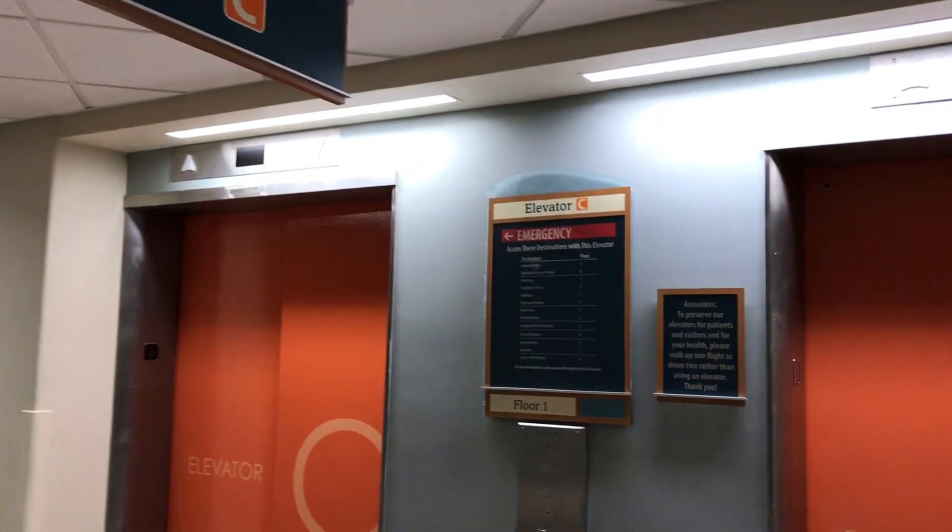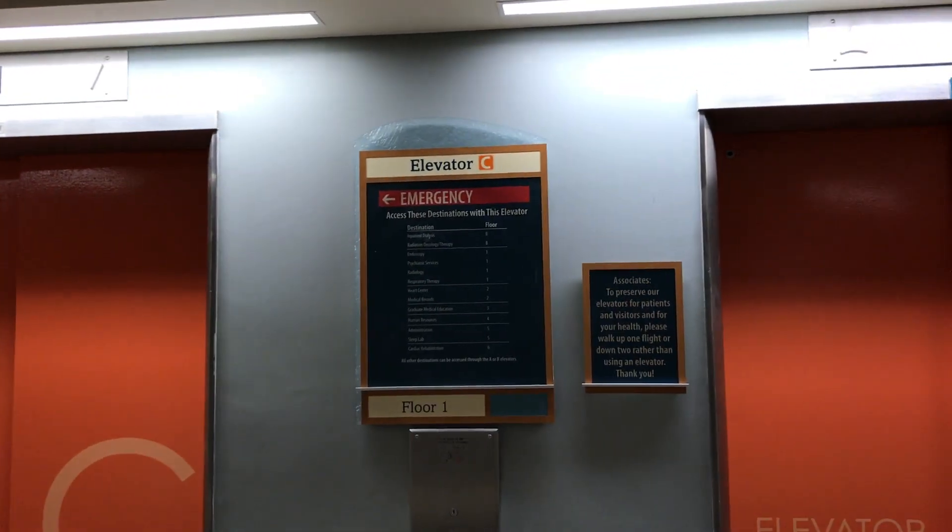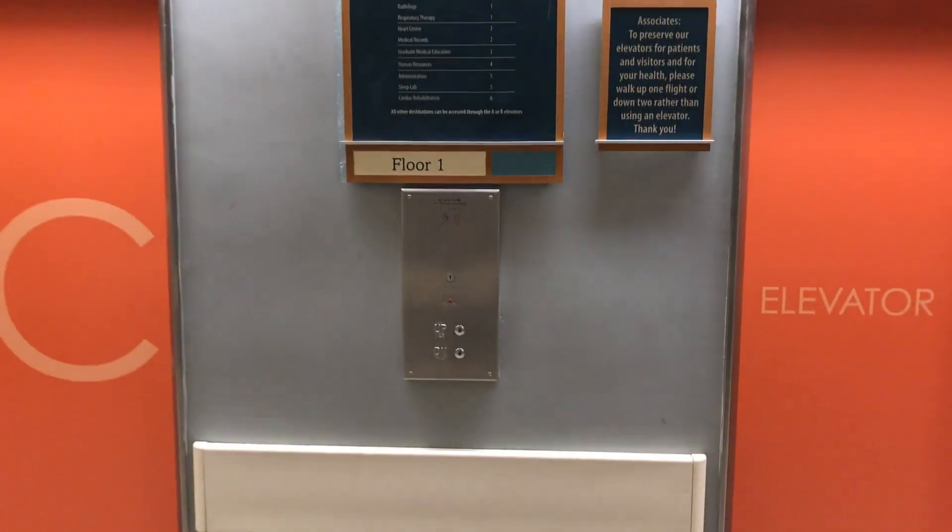These are Elevator C here at Lakeland Hospital in St. Joe, Michigan. I'm not sure what kind these are, but they have interesting pictures.